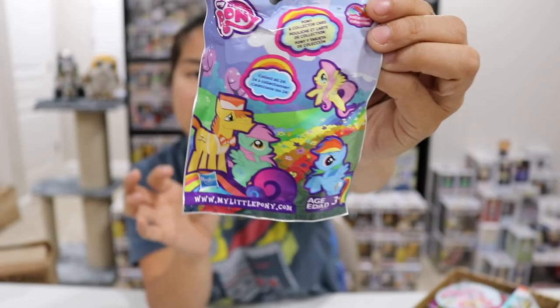First item: we have a mystery My Little Pony pack. Definitely not gonna open this, but there's a little plastic My Little Pony figure in here. There are tons of different ones that you can collect. My goddaughters actually just pulled a couple of those from my prize box.